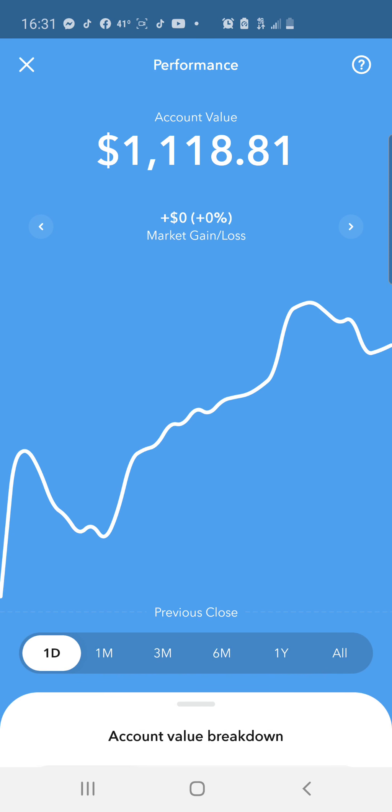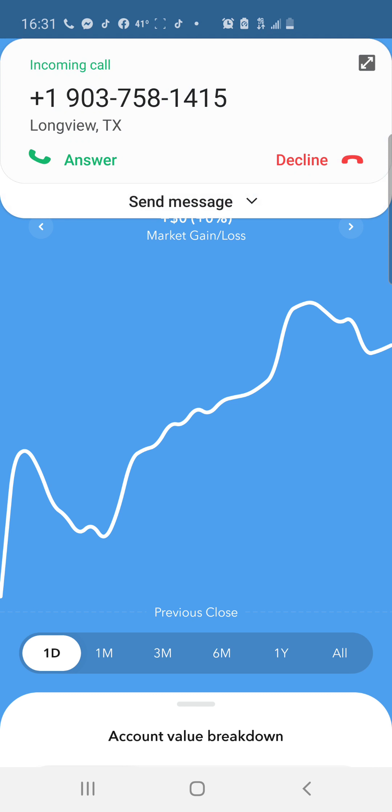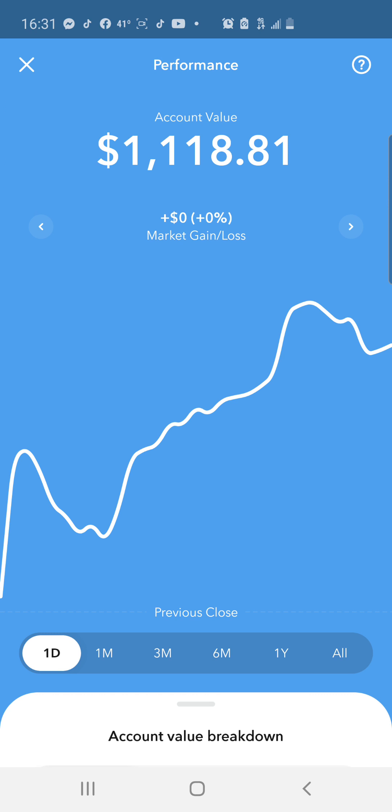Welcome back to another video. In today's video we're going to go over my Acorns portfolio. Acorns is a nice app, very user-friendly. Basically what you do is set your risk tolerance from conservative to aggressive, or in between. They do all the investing for you - you don't have to look at it, trade anything, or really do anything at all but keep adding money to it like a savings account and reap the benefits of compound interest.